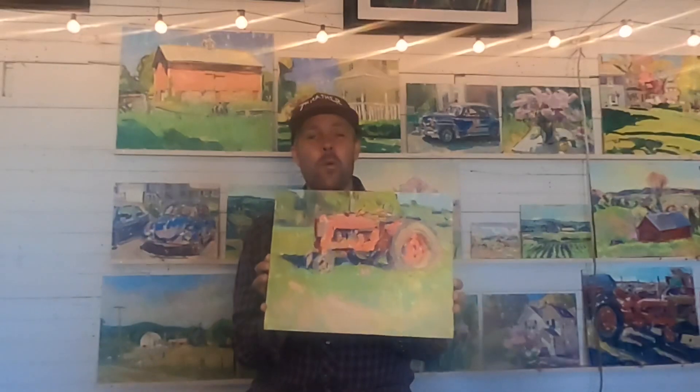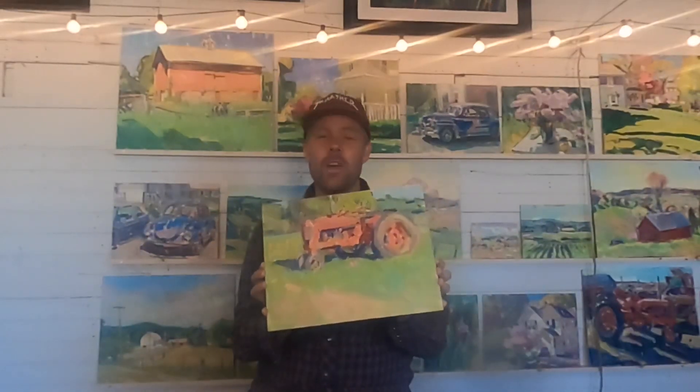Hey, welcome back to the Chicken Coop Studio. I just got back to the farm from working on this painting of this red Farmall tractor.